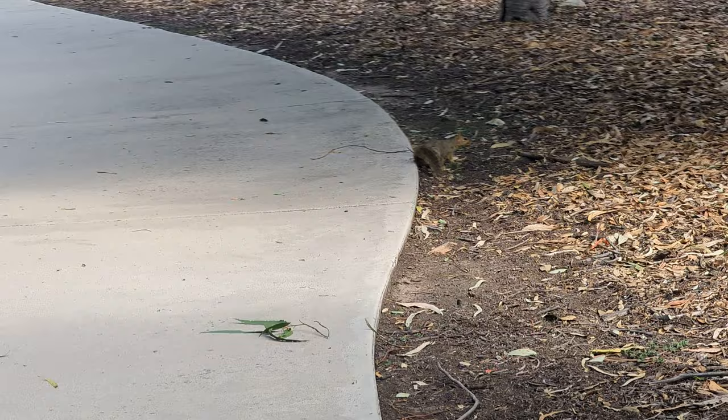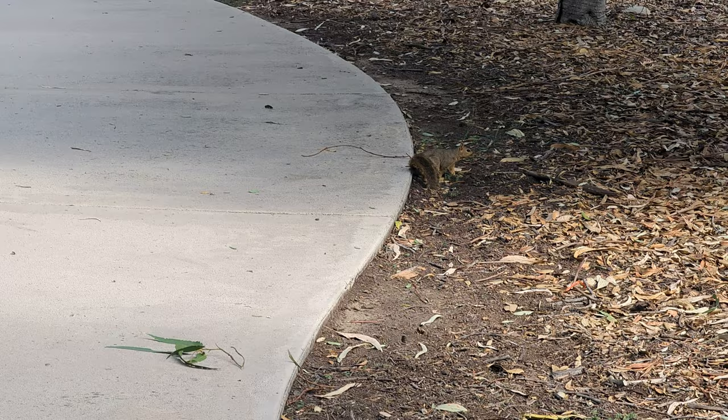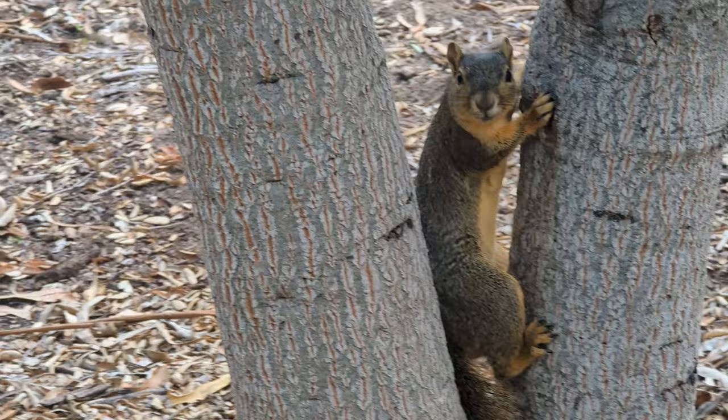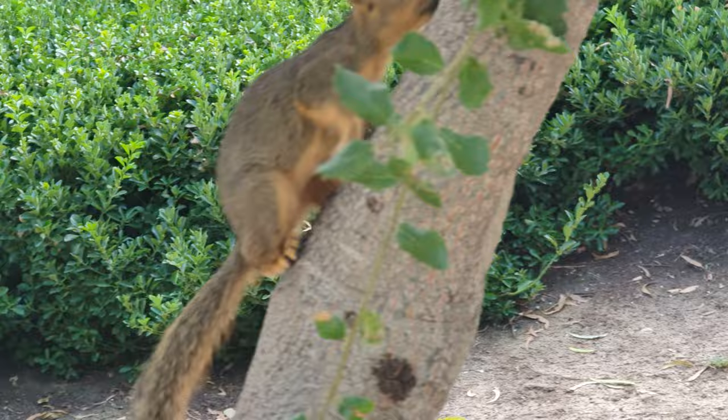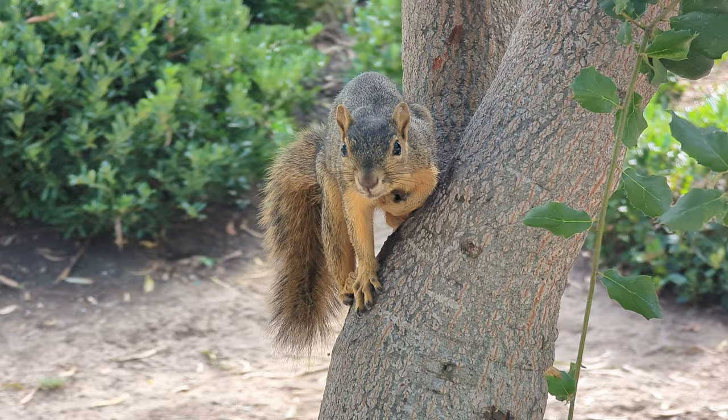This is just turning into a day filled with non-native species. This is a Fox squirrel — they're found in the Eastern part of the United States, and at some point they were introduced to the urban areas here. They're pretty common; we actually get these in my neighborhood back in Los Angeles. They have some really nice orangish colors on their belly, which is one way to differentiate them from a gray squirrel. They're also usually a little bit larger too.